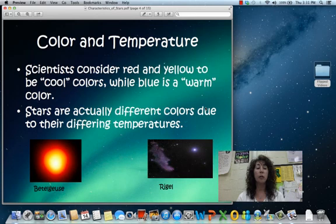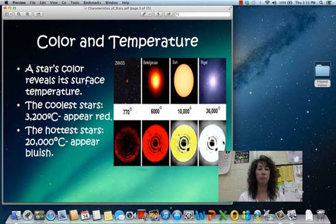Stars are actually different colors because of their temperatures. If we take a look at the pictures we've got here, Betelgeuse is giving off that orangey-red flame — that is actually cool compared to Rigel, which is very bright white-blue. That star's color reveals its surface temperature to us. If we look at a comparison between the stars in the top row and the temperatures across the bottom, you can see those reds are much cooler than those whites or those blues.